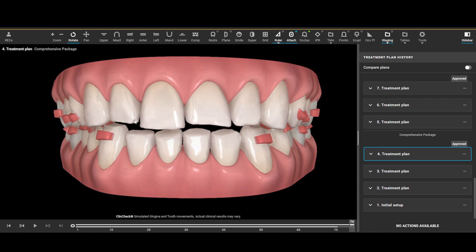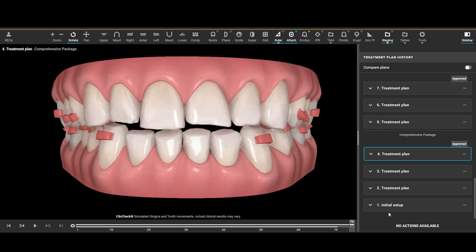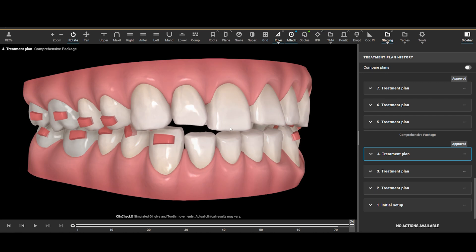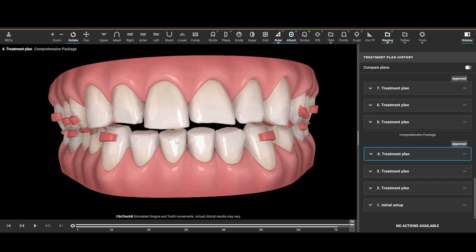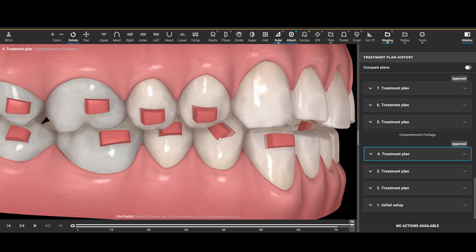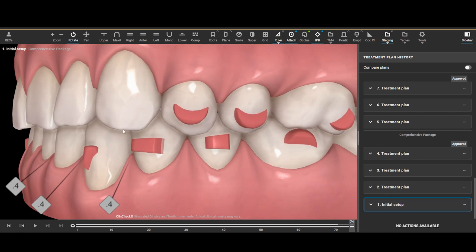On the lower incisors we started at 100% deep bite, and at the finish we're actually in an open bite — and that's intentional. We're planning space for the restorative work. In reality we probably need to plan even more intrusion than what we've seen.